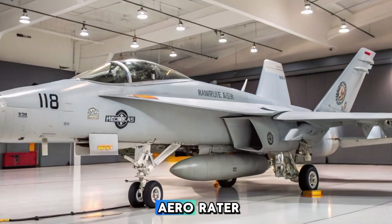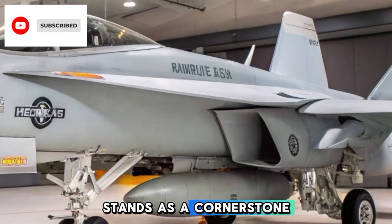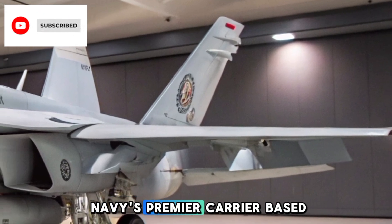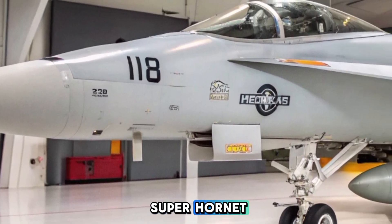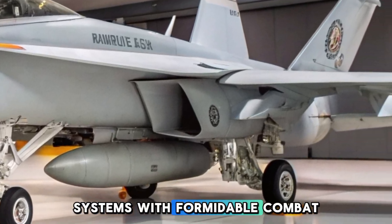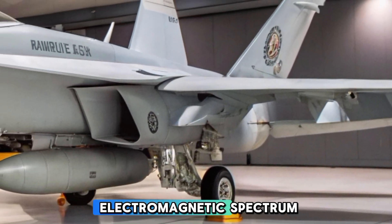The Boeing EA-18G Growler stands as a cornerstone in modern electronic warfare, serving as the US Navy's premier carrier-based electronic attack aircraft. Derived from the F/A-18F Super Hornet, the Growler integrates advanced EW systems with formidable combat capabilities, ensuring dominance in the electromagnetic spectrum.